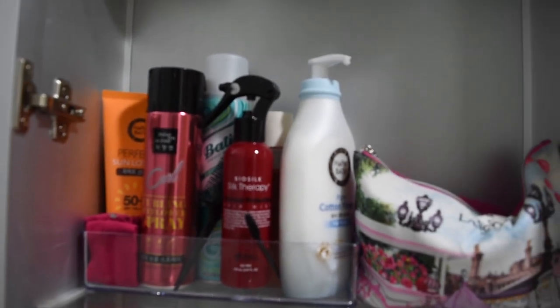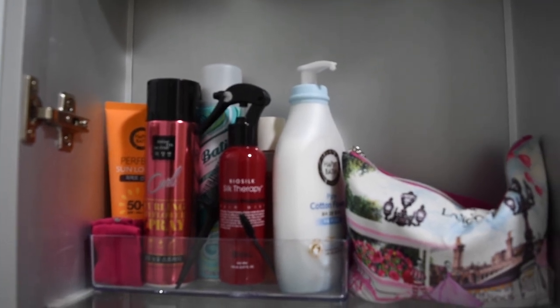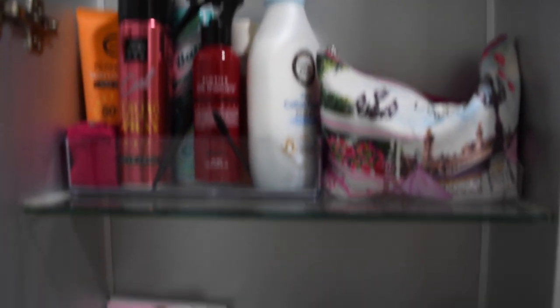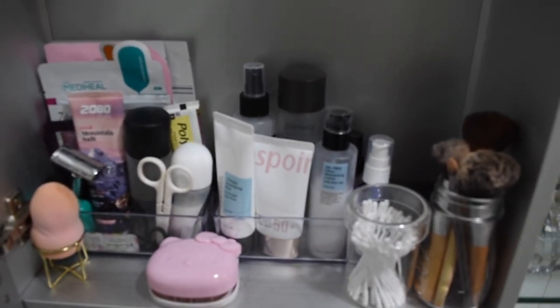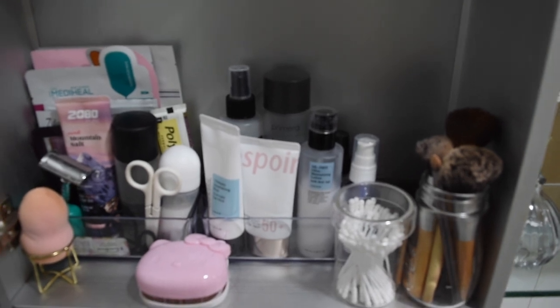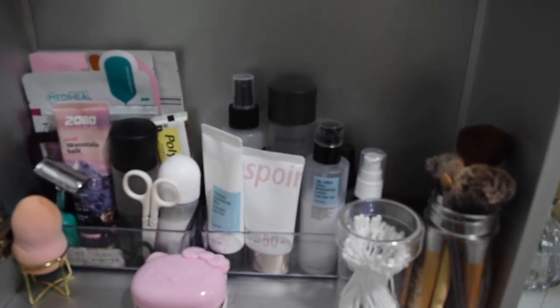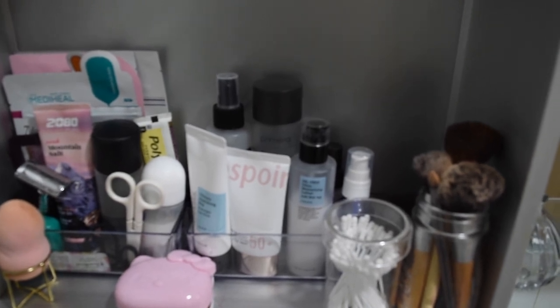I have hair spray, heat protectant, dry shampoo, sunscreen, and lotion. At the bottom is more of my everyday stuff — all of my skincare on one side, my makeup brushes, and q-tips. On the other side I have sheet masks, toothpaste, deodorant, and more everyday items.